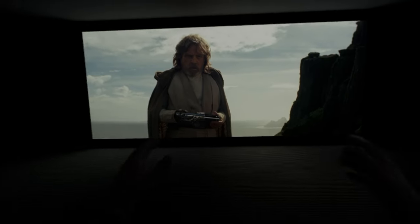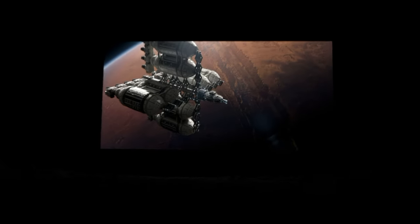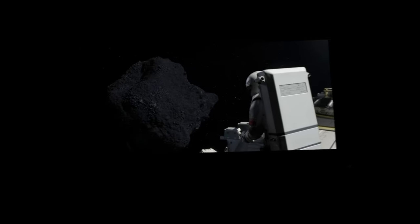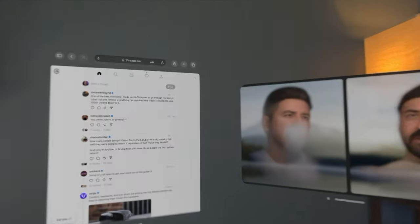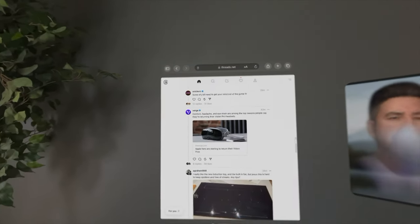The Vision Pro excels at entertainment and video — you can totally immerse yourself into a giant theater that is all your own, or watch on the moon without anybody's head in your way. You always get the best seat in the house. The spatial audio speakers sound really good and do a great job of making it feel like you have surround sound. And if you want to just watch a YouTube video while surfing the web, you can skip the immersion and just place it wherever.